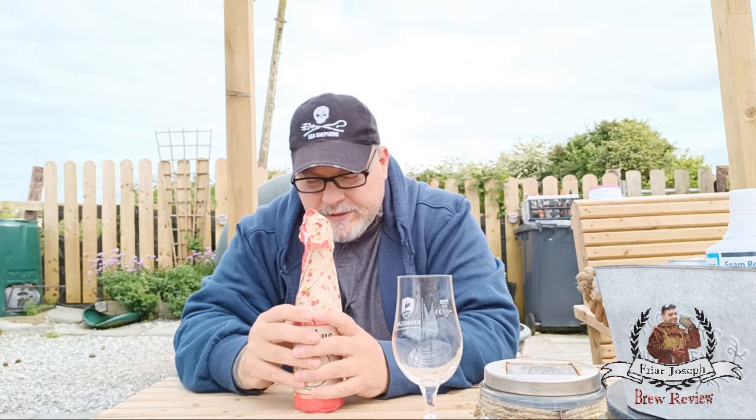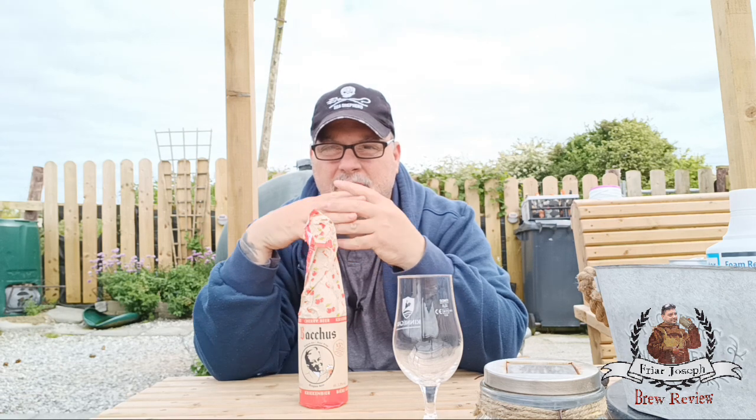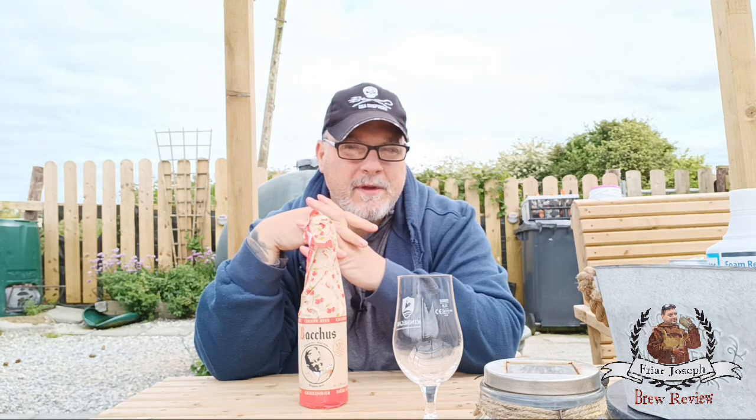You take these different lambics, blend them together, and you make a gueuze — a gueuze beer. Gueuze is just a blend of lambics from different vintages, whether it's cherries or raspberries. The raspberry version is called a framboise — I think that's how you pronounce it. I'm not great at French, but that's the process.